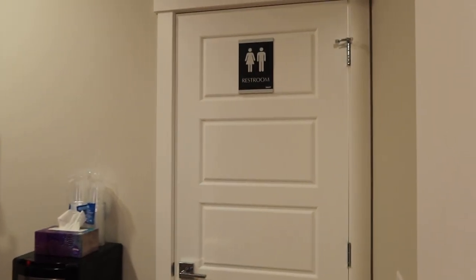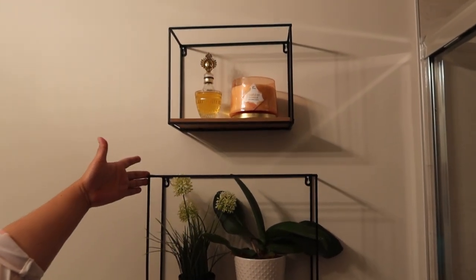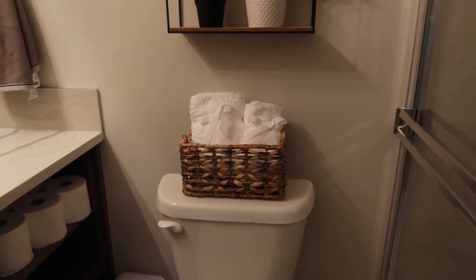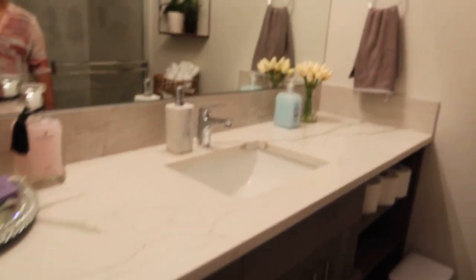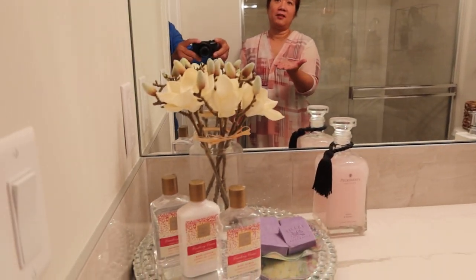Over here is our washroom. Let's go in — it's got a shower also, an overhead shower. Look at this decoration — I bought this one from Winners. I had a blog when we bought this. You just put some decorations to make it beautiful, right. And this is our vanity — it's a big vanity which is good; you can put a lot of stuff there. I decorated it with some artificial flowers — they look real.